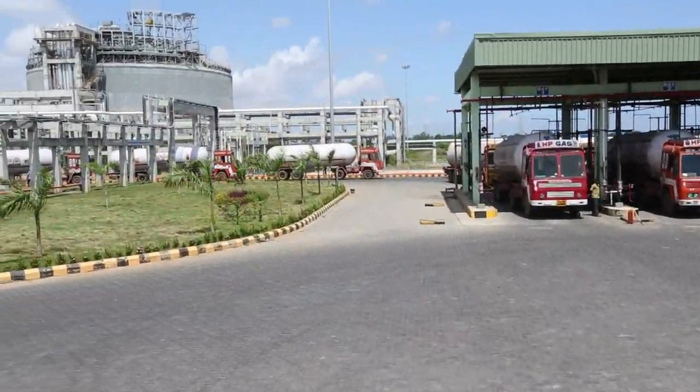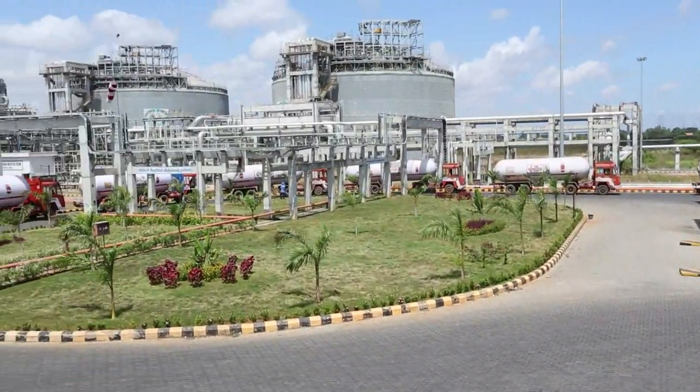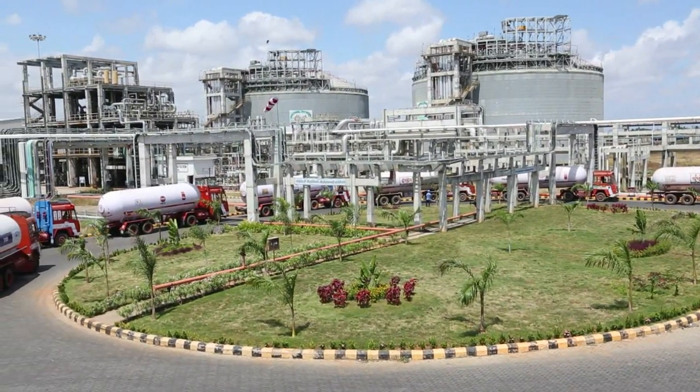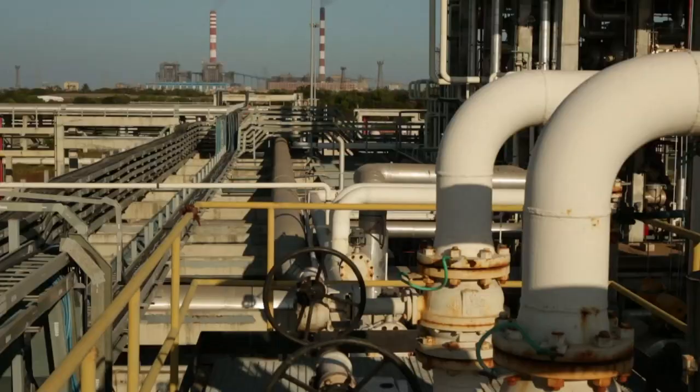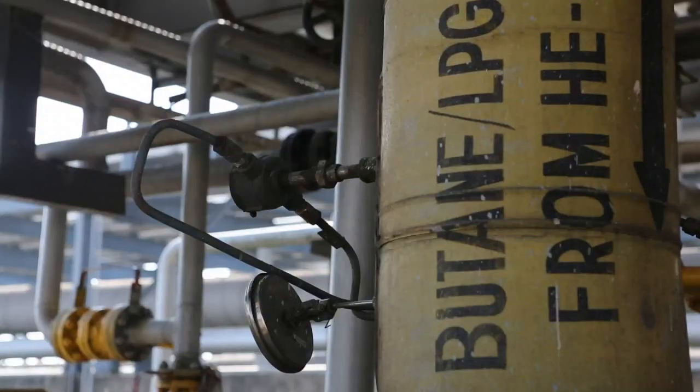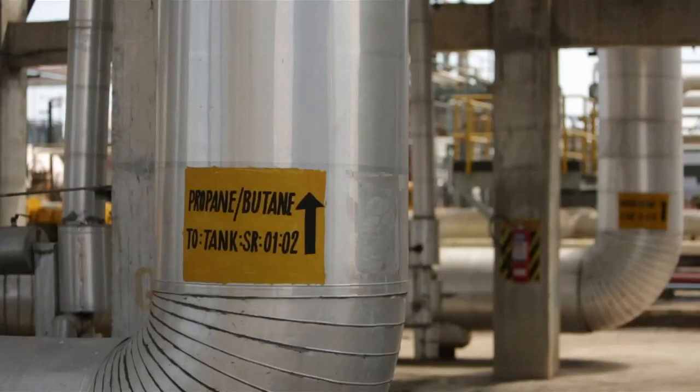Hello and welcome to the world of IPBL, a joint venture between Indian Oil Corporation and Petronas of Malaysia. At our terminals in Haldia and Annoor, we unload, process and re-deliver propane and butane blends for domestic and commercial clients all over the country.